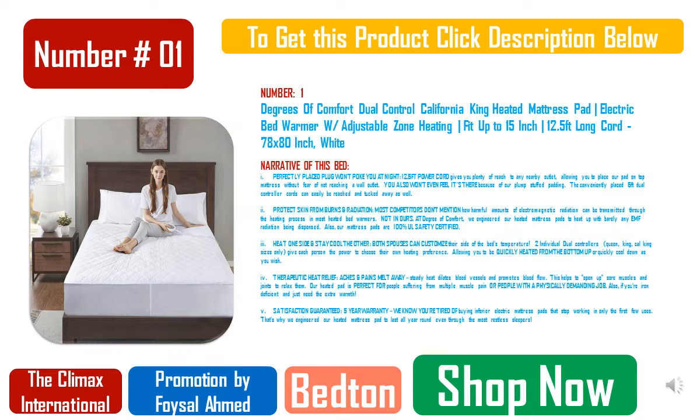Adjustable Bed Frame by Sven and Son — Number 1 Best Valued Adjustable Base. Features USB Ports, Head articulation 0 to 75 degrees, Foot articulation 0 to 45 degrees, Zero Gravity, 2 Independent Heavy Duty Motors with Interactive Dual Massage, 1,700 pound lift capacity, 5-Year Non-Pro Rated Warranty on Adjustable Base, Under Bed Lighting, and more. Headboard not included.